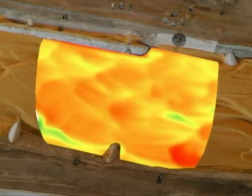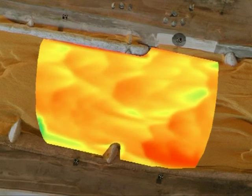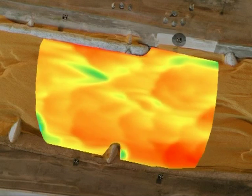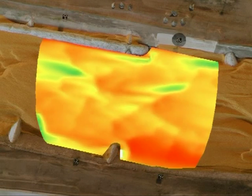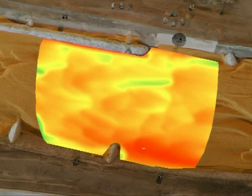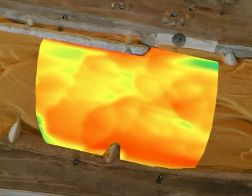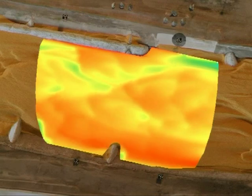This three-dimensional terrain model consists of a total of 4,000 individual data sets, taken every 10 seconds over a period of 11 hours. The different colours show the different levels of the riverbed — red represents higher areas, green deeper levels.